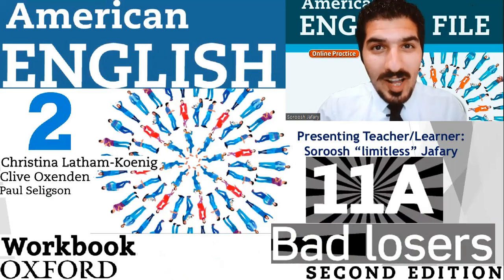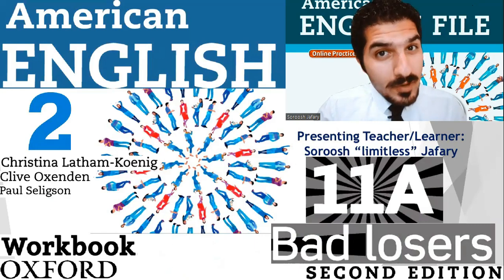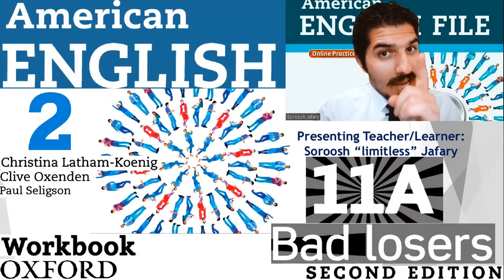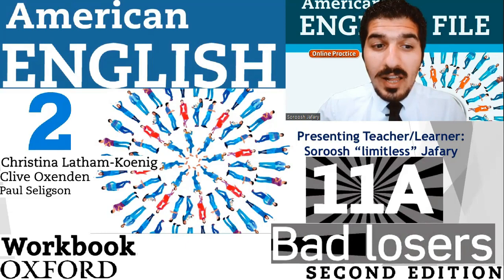Hello class, it's been a while — I know, I missed you too. I've been really busy, but from now on I will try my best to make content for you on a daily basis. Everybody, this is American English File second edition, book two workbook.